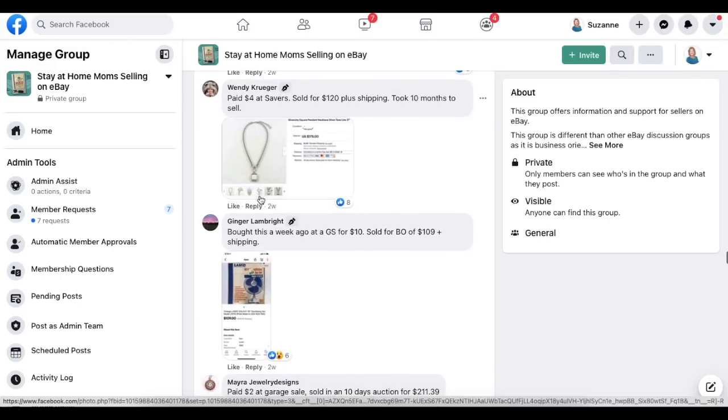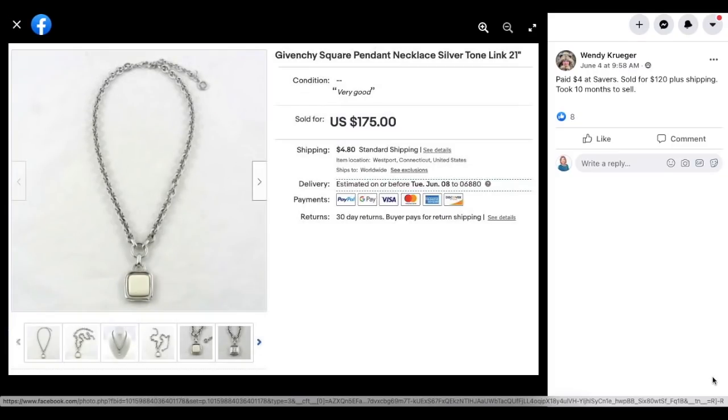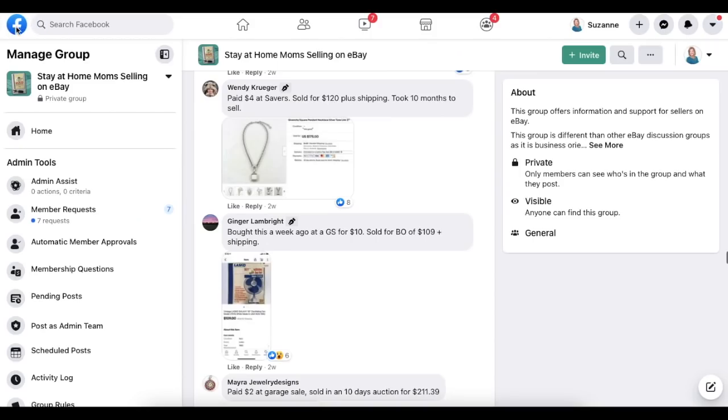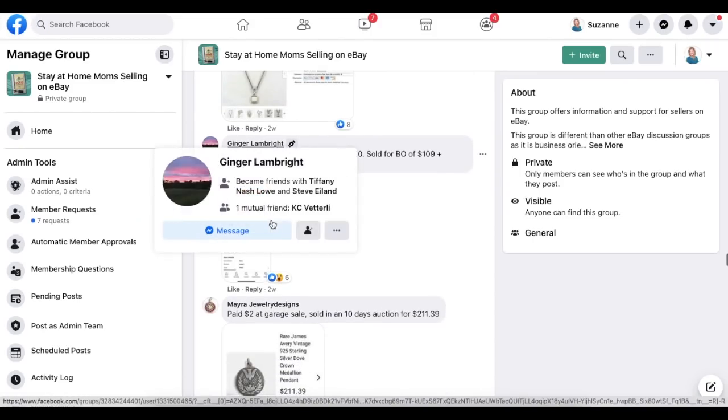Now we've got Wendy Kruger. Paid $4 at Savers, sold for $120 plus shipping. This is a Givenchy square pendant necklace — very chunky but beautiful. Paid $4 and sold for $120. Wendy knows jewelry; that is her specialty.